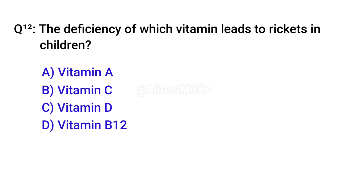Q12. The deficiency of which vitamin leads to rickets in children? Correct option is C. Vitamin D.